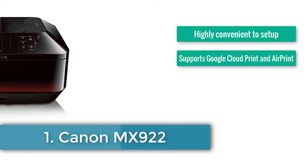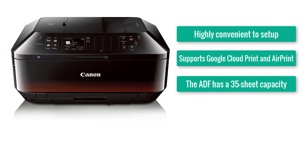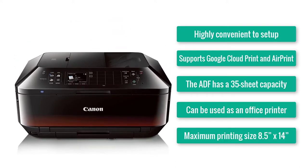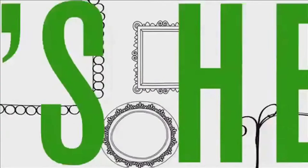Number one: Canon MX922. Highly convenient to set up, supports Google Cloud Print and AirPrint, the ADF has a 35-sheet capacity, can be used as an office printer, and the maximum printing size is 8.5 x 14. We don't know if you've been through any other edible printer reviews earlier or not, but you haven't missed the name of Canon.